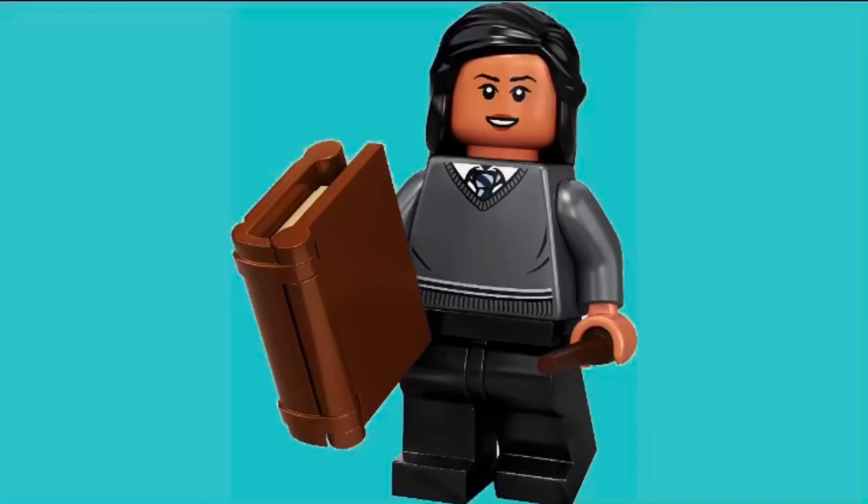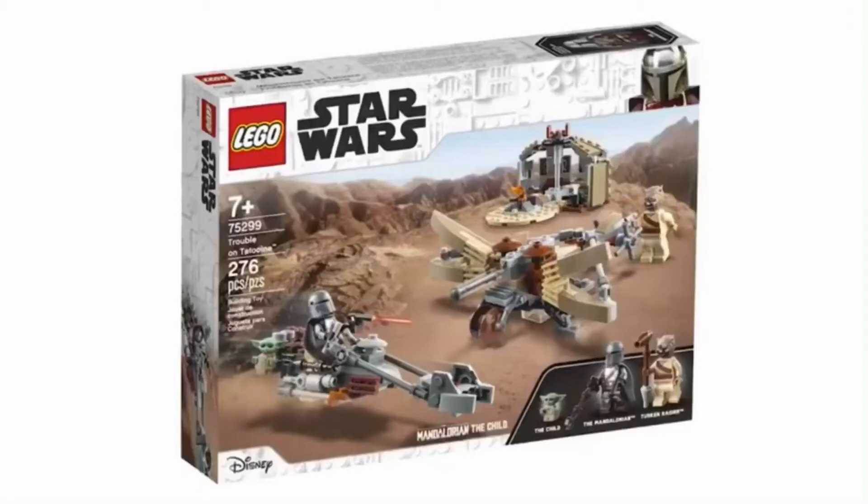Hello everybody, it's Lil Lego, and today we have official images of the Mandalorian Trouble on Tatooine set. I thought this set was called the Encounter on Tatooine, but it's actually called Trouble on Tatooine, which in my opinion sounds a lot better and makes a lot more sense. This set looks awesome.